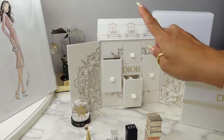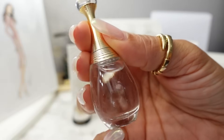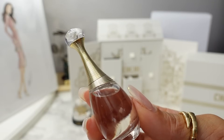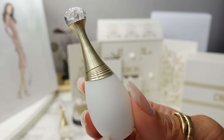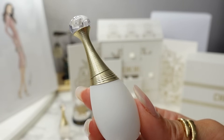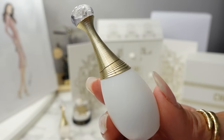Starting with fragrance, the Mini Montaigne contains the J'adore Eau de Parfum. Of all the J'adore flankers, this is the original — described as a warm floral with notes of ylang-ylang, Damascus rose, and jasmine. Next is one of the newer J'adore flankers, the J'adore Parfum d'eau Eau de Parfum, which has notes of radiant jasmine, magnolia, and neroli.